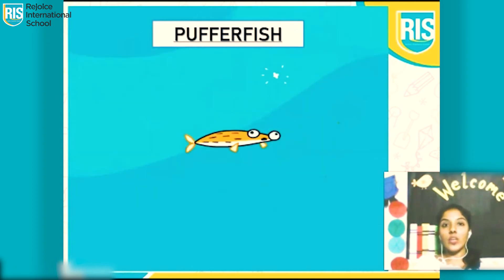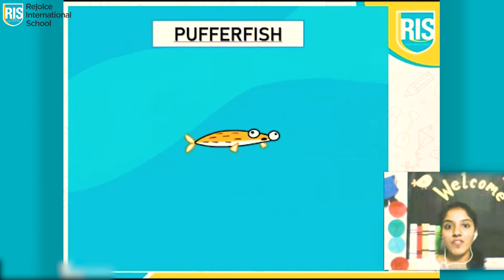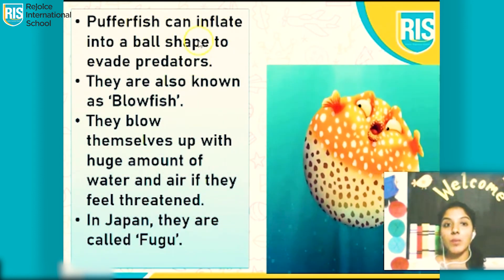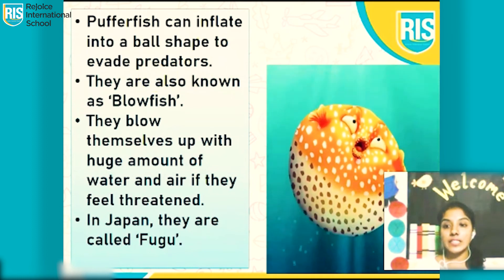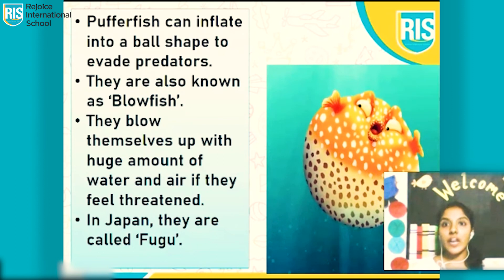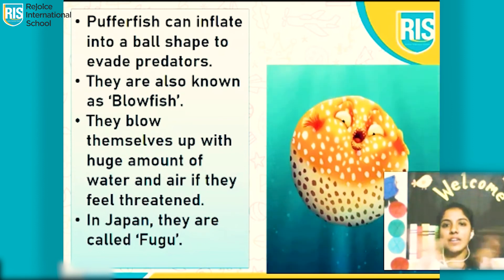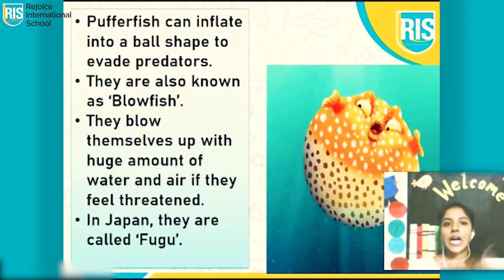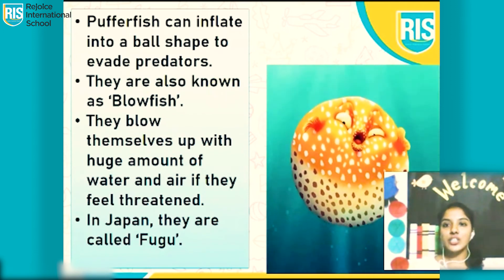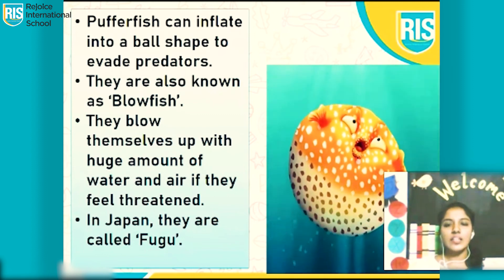Which fish is this? Yes, it's a pufferfish. Pufferfish can inflate into a ball shape to evade predators. They are also known as blowfish. So whenever a pufferfish feels threatened, it immediately inflates — it gulps down a huge amount of water and air. In Japan, they are called fugu.